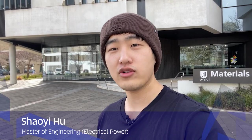Hi, I'm Xiaoyi. I come from China. Today I'm going to take you on the campus tour of Mawson Lakes, and by the end I hope you will know the campus a little bit better. I completed my Bachelor of Engineering at UniSA and now I'm studying a Master of Engineering with a focus on electrical power. Let me show you around.